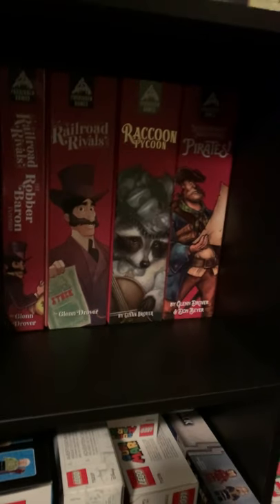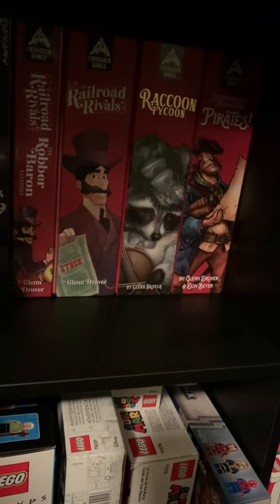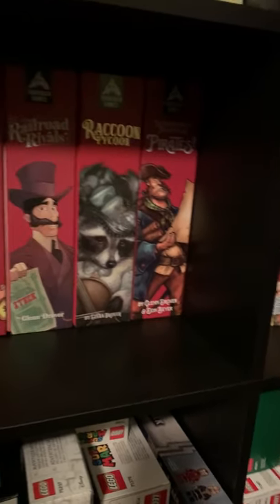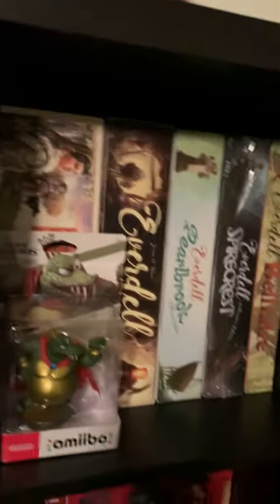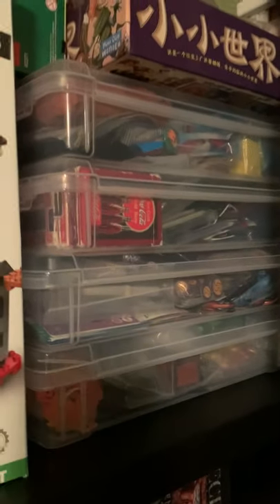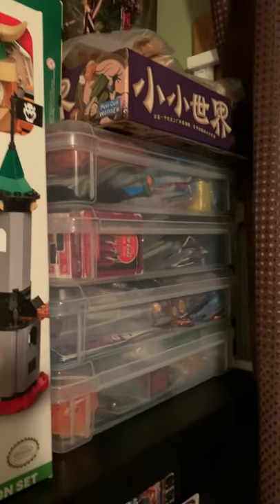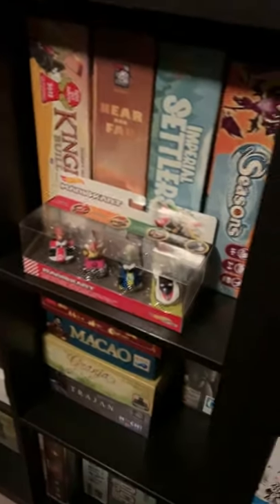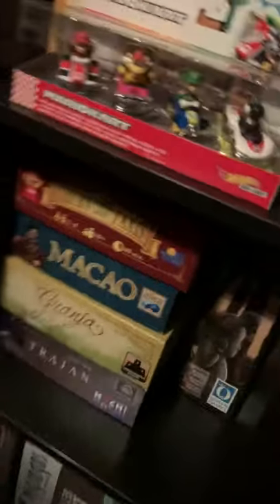In here we have my forbidden game shelf. I have Road Rivals with the expansion, Raccoon Tycoon, Extraordinary Adventures Pirates, and my Everdell shelf with Era. You'll also see I have some Amiibos mixed in here, and my cases that have a lot of my bits and some memorabilia from when I went to the last three Carcassonne World Championships.